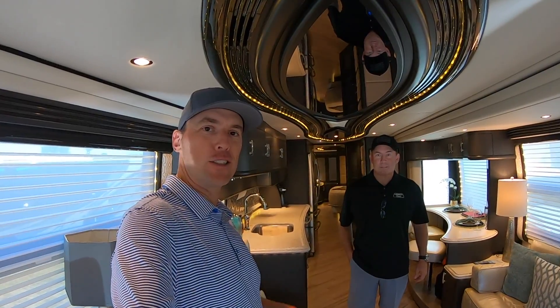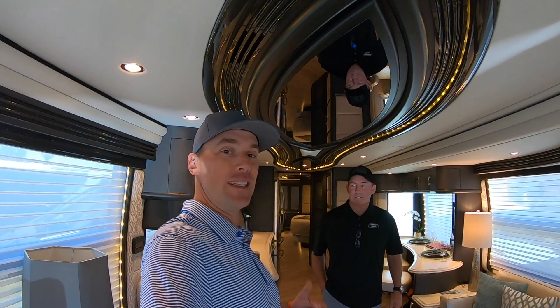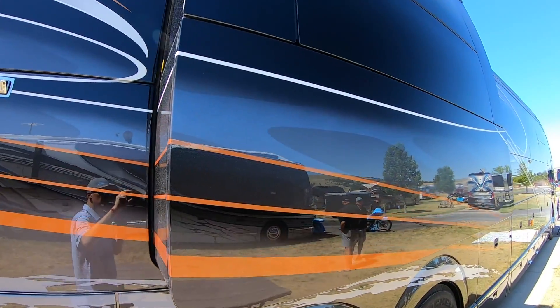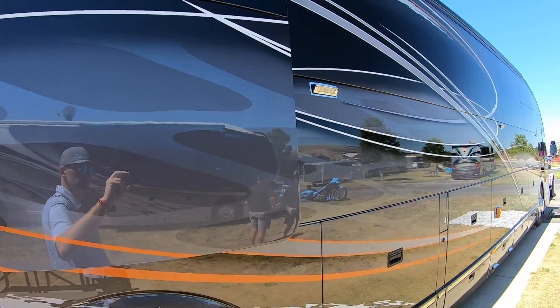Dean, when we were down in Florida, you were mentioning you might be ready to upgrade. I don't know why you would want to do that when you've already got the best looking exterior paint job on the road. Why would you want to trade in? It's a beautiful day here in Sturgis, South Dakota. Today I'm hanging out with Dave Wall from Liberty Coach. Beautiful day in South Dakota - you ought to be here. We're in this absolutely stunning 2015 Liberty Coach.